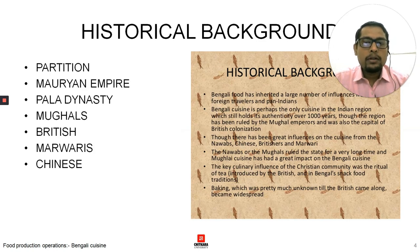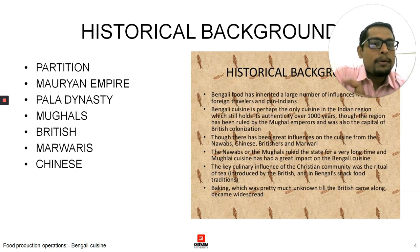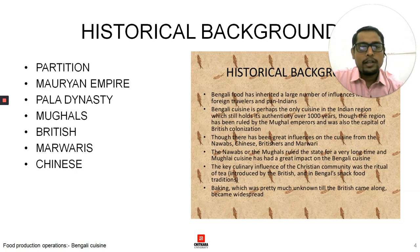If we talk about the historical background — Bengali food has inherited a large number of influences from foreign traders and pan-Indian sources. Bengali cuisine is perhaps the only cuisine in the Indian region that still holds its authenticity for over thousands of years. The region has been ruled by Mughal emperors and was also the capital of British India. When the British started establishing control over India, their first capital was Calcutta. Then the capital was shifted to New Delhi when they controlled the whole of India. Although there has been a lot of influence from the Nawabs, Chinese, British, and Marwaris, the Bengali people still hold the authenticity of their food. The Nawabs, as Mughal rulers of the state for a very long time, had a great impact on Bengali cuisine.